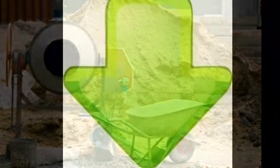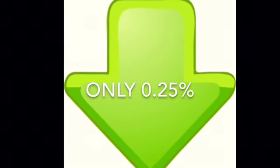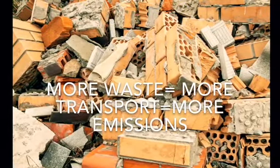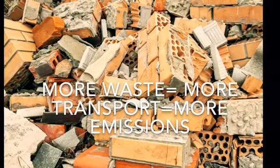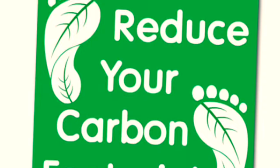Of all the building materials, about 0.25% end up as waste compared to the average of 25% of standard construction methods. This is saving transport and therefore carbon emissions.